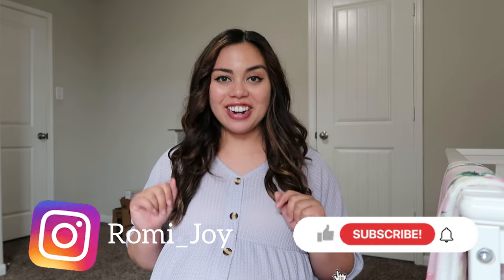Hello you guys! Welcome back to my channel. For those of you that are new here, my name is Rami and I am currently 39 weeks and four days today. I'll be filming what I packed for my hospital bag.